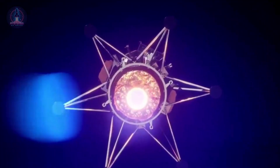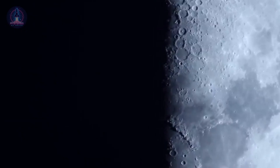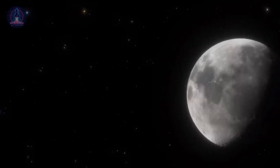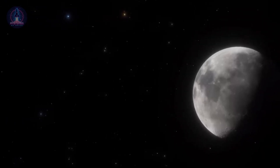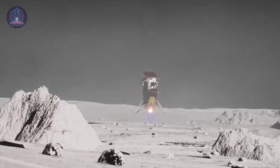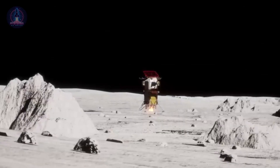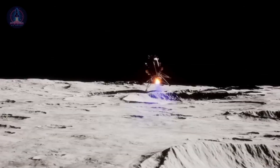Another crucial factor is lighting and the topography of the landing site. The Moon has day and night cycles lasting about 14 Earth days each, meaning lighting conditions can vary drastically depending on the time and location of the landing. In polar regions, where Athena crashed, there are craters that remain permanently shadowed, preventing battery charging if a probe lands incorrectly.